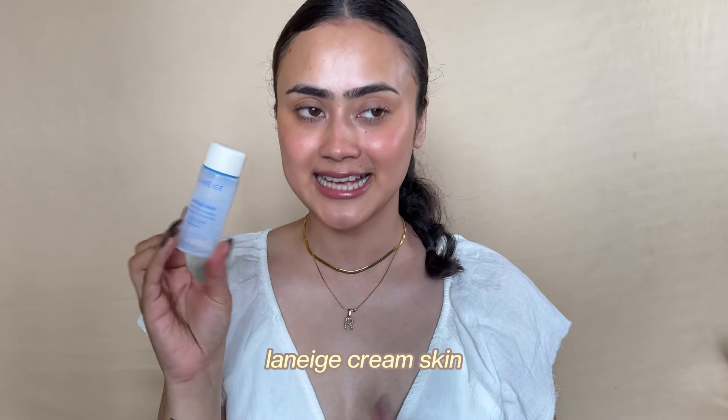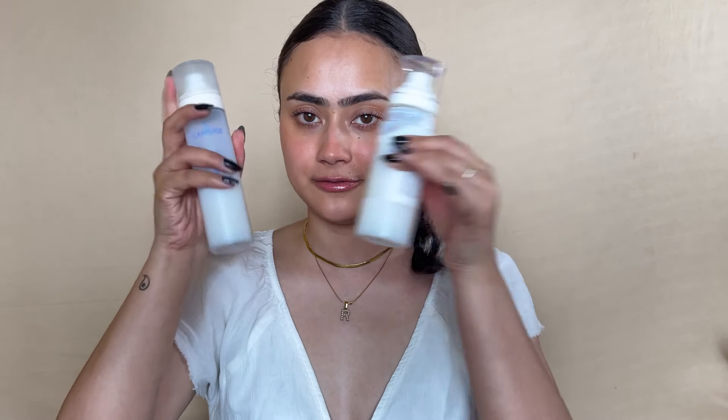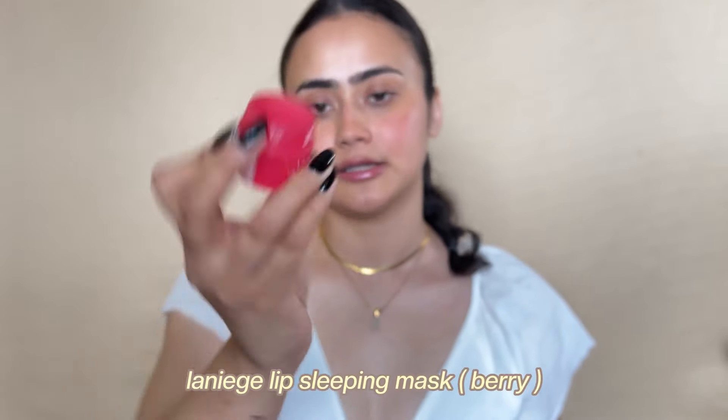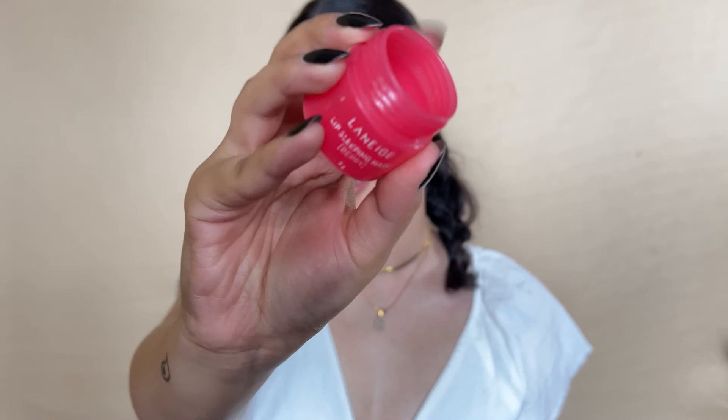Last two skincare products: the Laneige Cream Skin Refiner has stayed with me through the years. I always like to have backups. It's supposed to be a moisturizer and toner in one — it's much more lightweight than the original. Then the Laneige Lip Sleeping Mask in Berry took me over a year — almost two years — to finish, and this isn't even the big tub. Maybe I won't buy the lip sleeping mask again, but I do have the Glowy Lip Balm because the packaging is much easier to use.